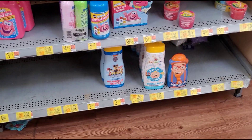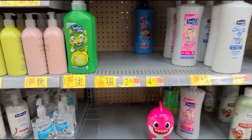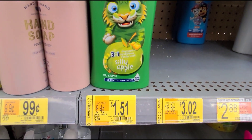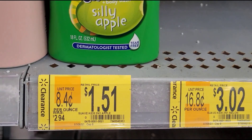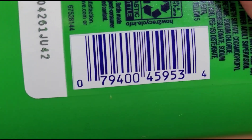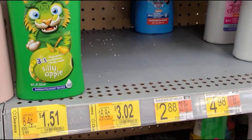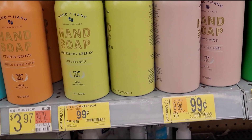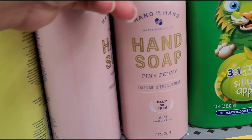Just check out your stores and hopefully you guys score on these items. They also have this one here — it's All Kids 3-in-1 for $1.51. They also have some hand soap on sale for 99 cents. The brand is Hand in Hand.